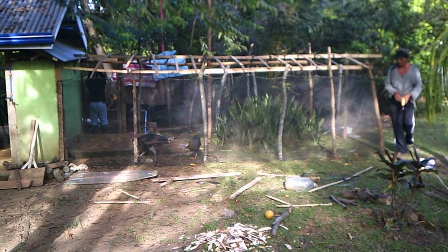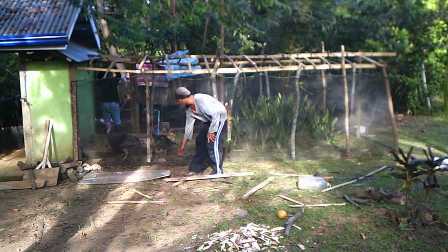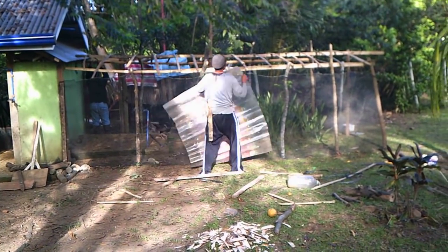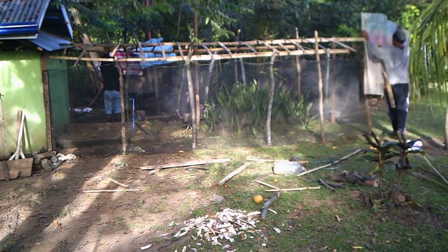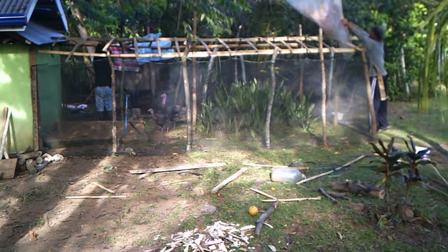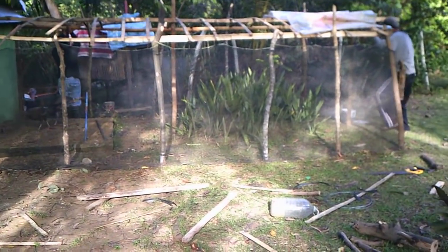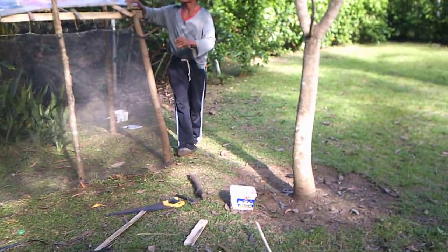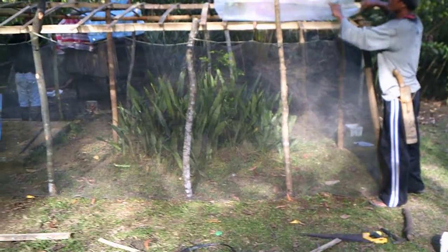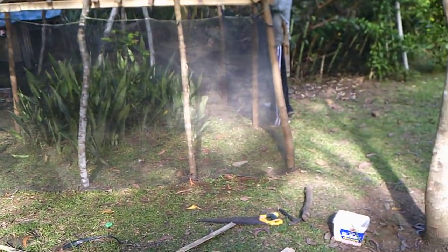We noticed over the last few days that our two turkeys look like they're trying to nest, and they were in a small cage where it was pretty impossible to do that. So we've got Doro and Ondoi today building a cage for them. We had a lot of netting left over from when we had the chickens.